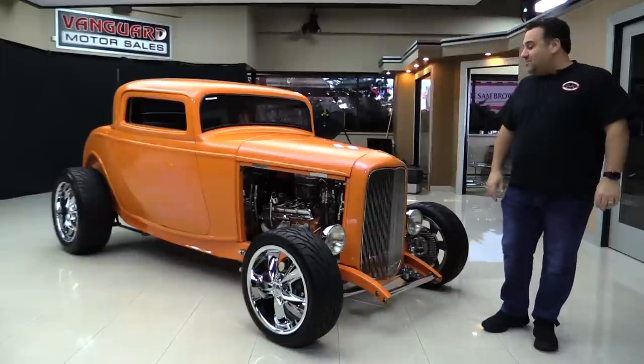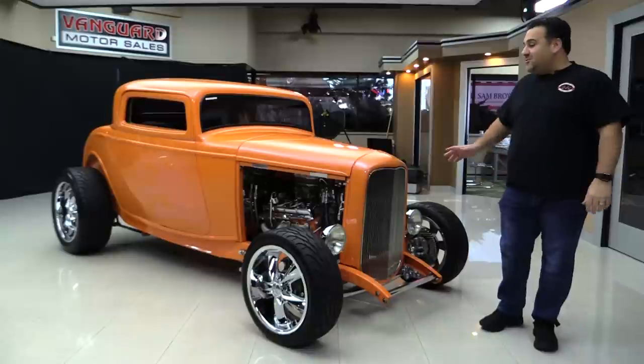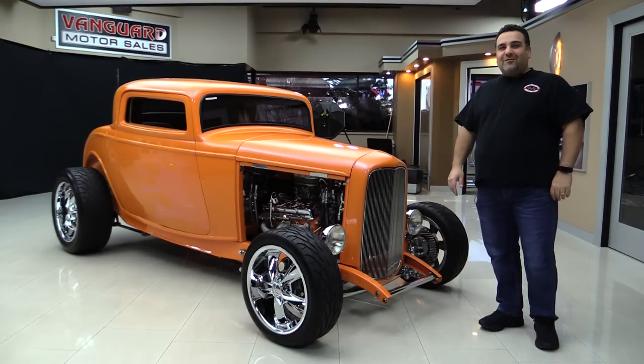Hey guys, welcome back to Vanguard Motor Sales. My name is Tom, and today we have a beautiful '32 three-window coupe. This is the hottest street rod out there right now. Come on up and let's take a walk around.